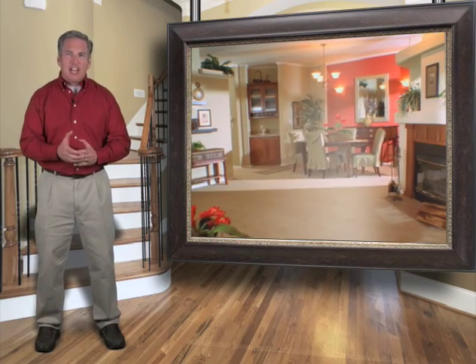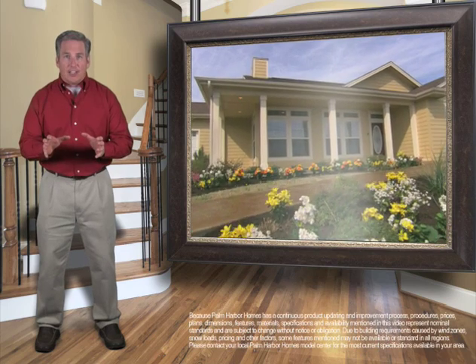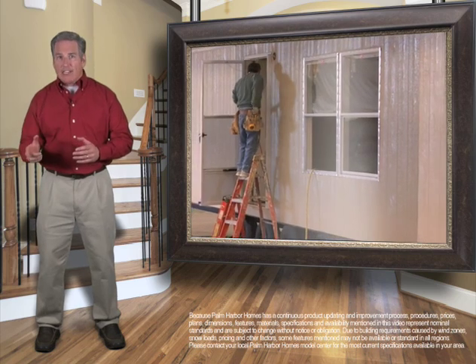Top to bottom, inside and out, Palm Harbor ensures that all the details, all the little things get done. Many things are happening at once at this phase of construction, both inside and out.